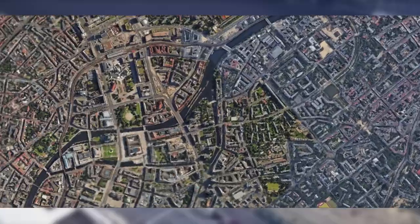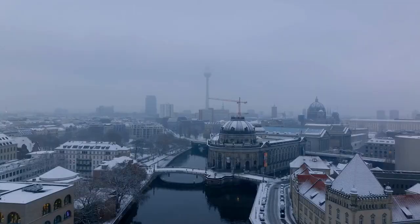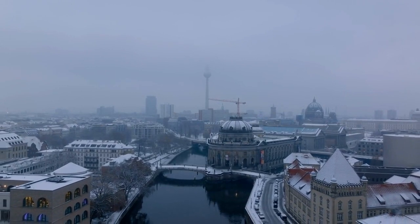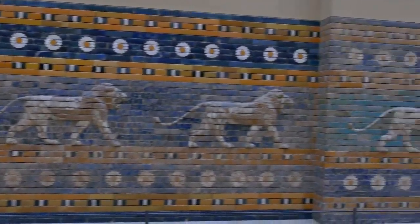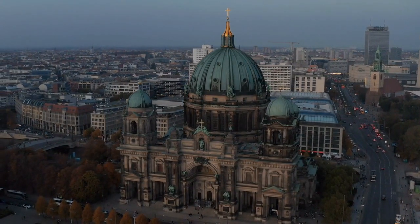Number 3: Museum Island. Let's immerse ourselves in culture at UNESCO-listed Museum Island. Home to several world-class museums, it's a treasure trove for history buffs. Don't miss the Berliner Dome, a majestic cathedral that adds a touch of grandeur to the island.